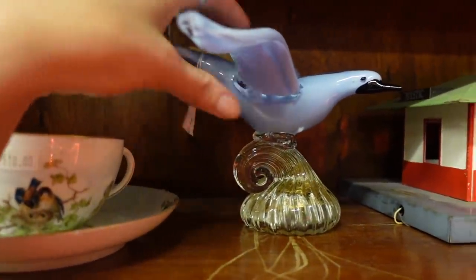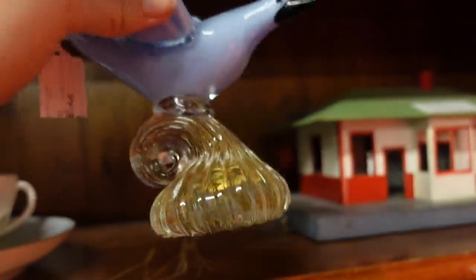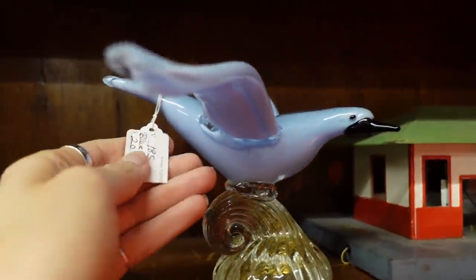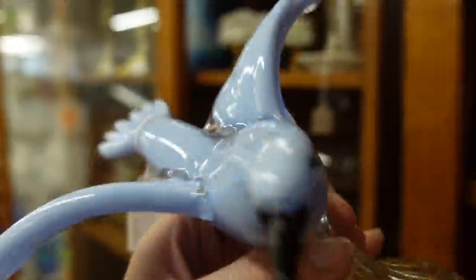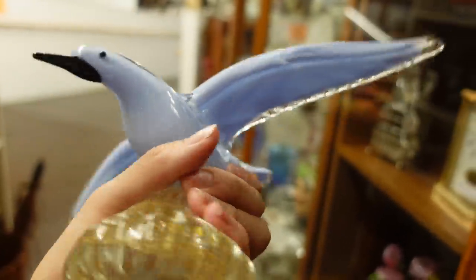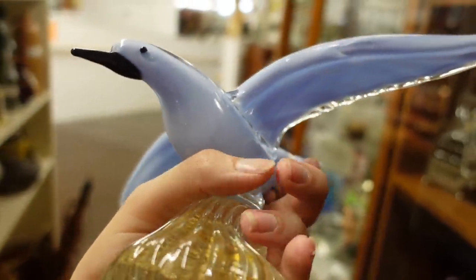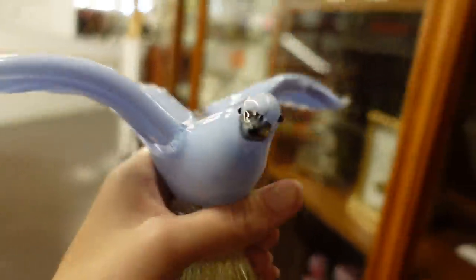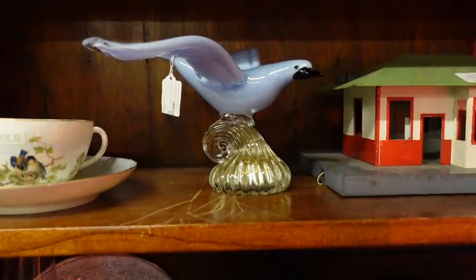Hello birdie! He's got a little bit of gold in there. He's got a nice beak, he's riding a wave. He's pretty nice — $20. There might be a 10% discount on that, so maybe $18. I think I'm going to pass on him though.